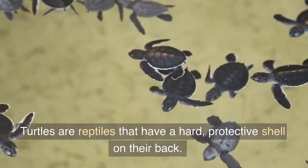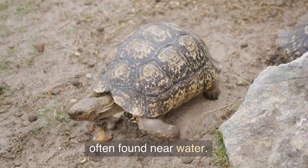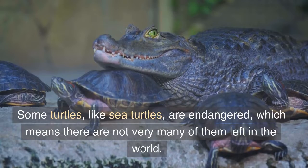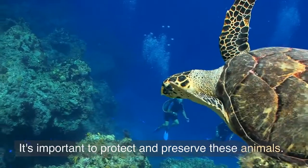Turtles are reptiles that have a hard, protective shell on their back. They are slow-moving, but they can swim and are often found near water. Some turtles, like sea turtles, are endangered, which means there are not very many of them left in the world. It's important to protect and preserve these animals.